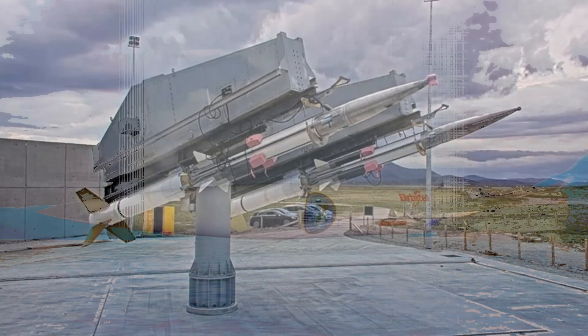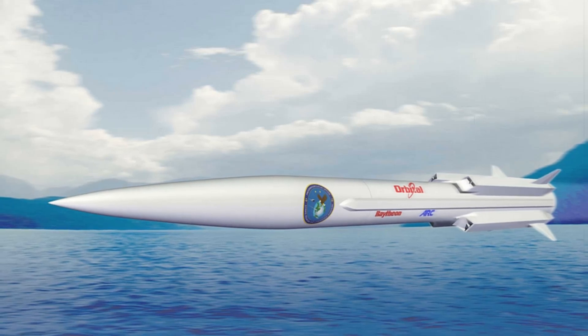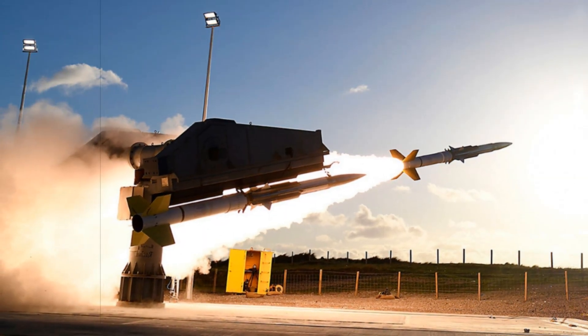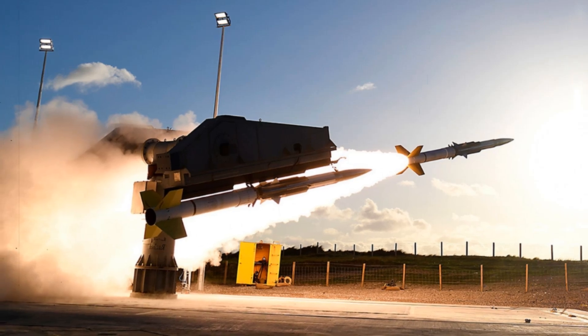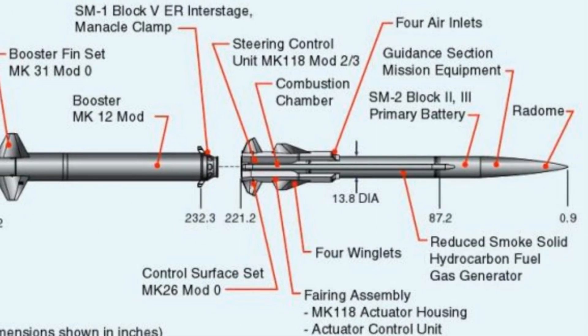What makes the Coyote indispensable for military training and defence system evaluation is its flexibility. The system can be equipped with a variety of payloads such as radar cross-section enhancers and electronic jammers, pushing detection and interception systems to their limits. Its architecture allows for modular adaptations, making it suitable for a broad range of test and evaluation missions across multiple international launch sites.